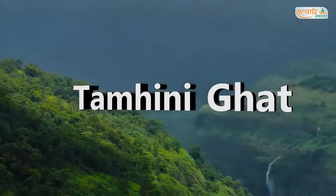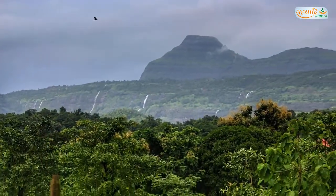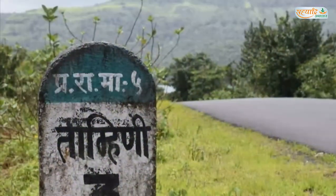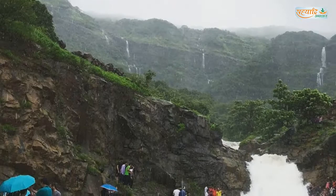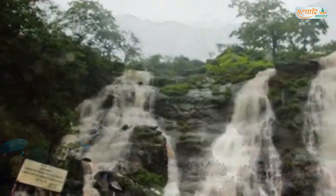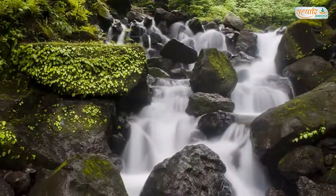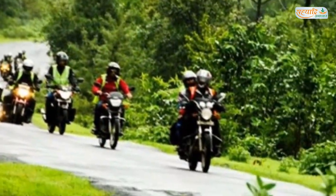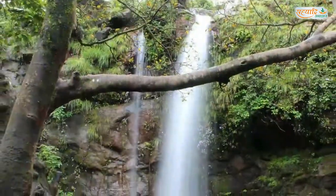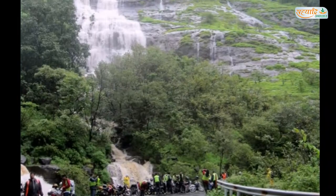Tamhini Ghat. Tamhini Ghat is a mountain passage located between Mulshi and Tamhini in Maharashtra, India. Situated on the crest of the Western Ghats mountain ranges, Tamhini Ghat is noted for its surrounding scenic waterfalls, lakes, and dense woods. During the rainy season, the place transforms into a green bed with lots of waterfalls and small streams. It is 74 km away from Pune.